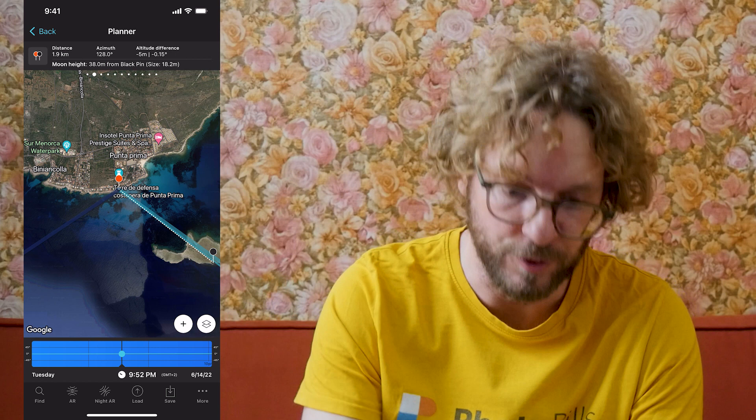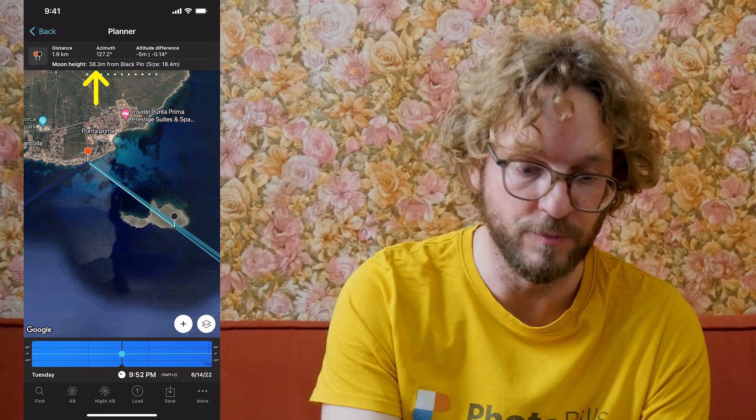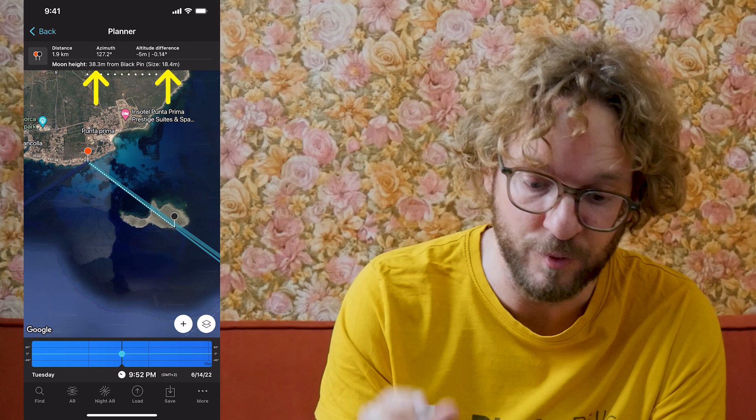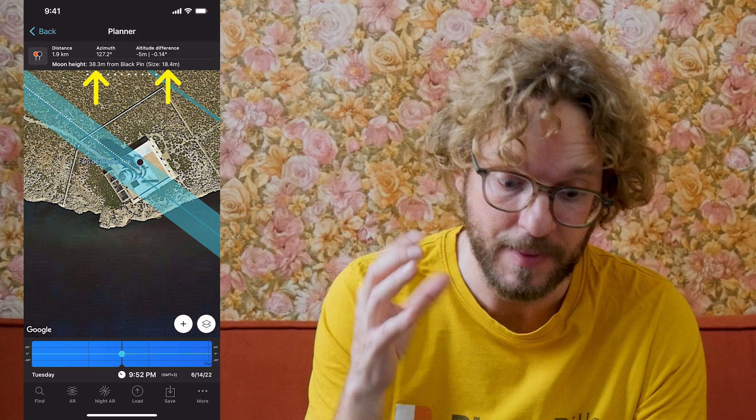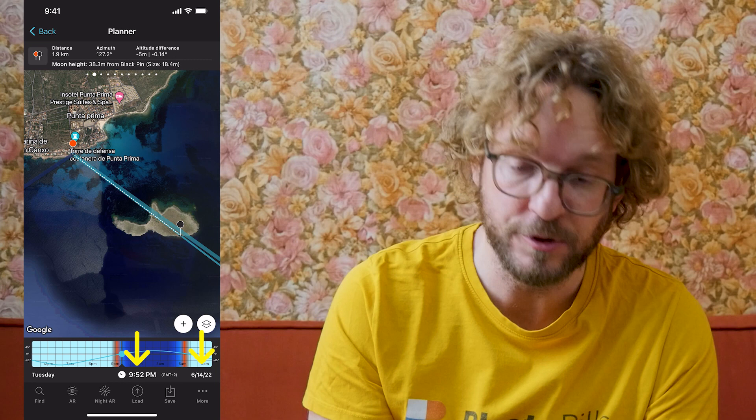I have the moon perfectly aligned with the lighthouse. I know my shooting spot — the right pin position — and the moon height on the top panel reads 38.3 meters. It's going to be a cool moon shot because the size of the moon, as you see in brackets, is 18.4 meters, and you can also see the size of the moon on the map. So that's it — I have my plan. If on June 14th 2022 at 9:52pm I'm at the right pin position, I'll be able to photograph the next supermoon aligned with the top of the Lighthouse of Lilla Dalaira in Menorca.